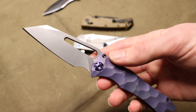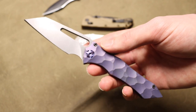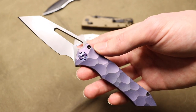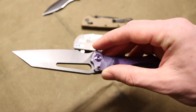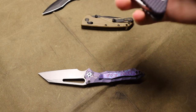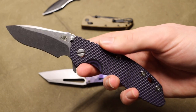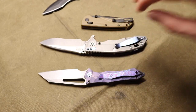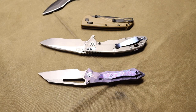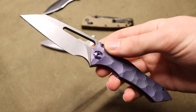There are also designs you simply can't get through a mid-tech or full production blade. For instance, with the Blackwood Skirmish — even though there was a production model made through Benchmade — there's nothing like getting a full custom. Some models are just unavailable unless you go with customs.